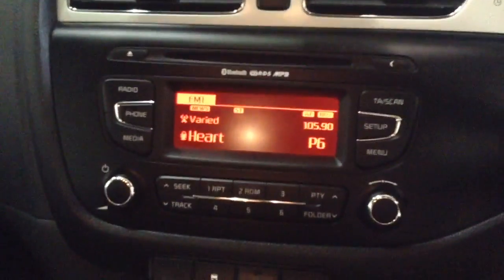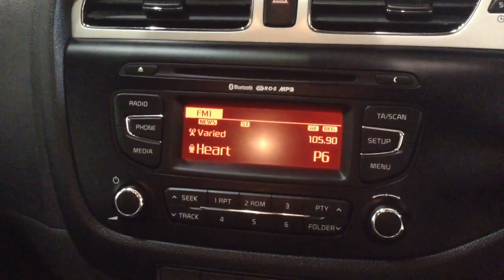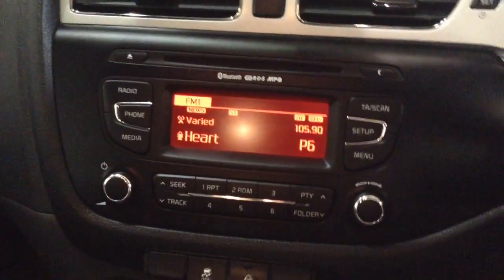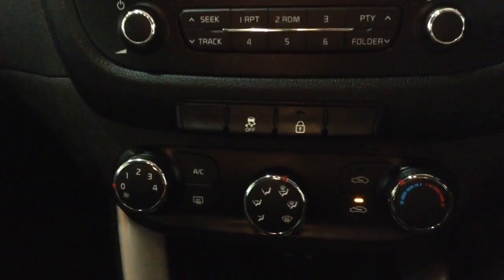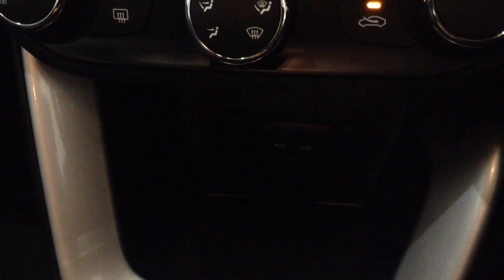On the centre console you have your CD and radio display. This vehicle is also equipped with Bluetooth technology to allow you to make phone calls safely whilst on the move, and stream music or media from Bluetooth compatible devices straight to the vehicle without the need for any wires. Moving down you've got your climate controls, power outlet, auxiliary input and USB input for all your various gadgets.